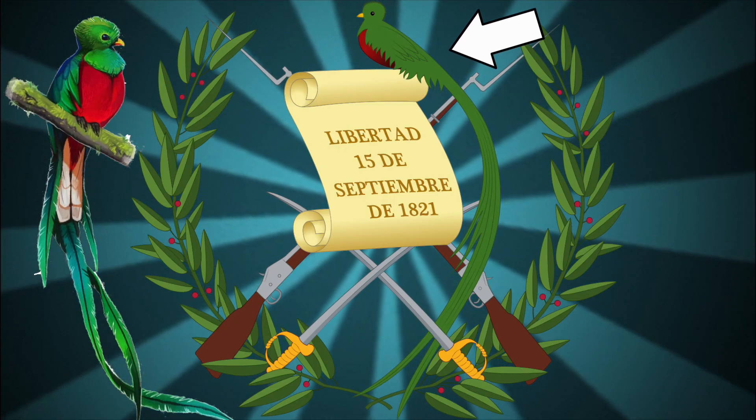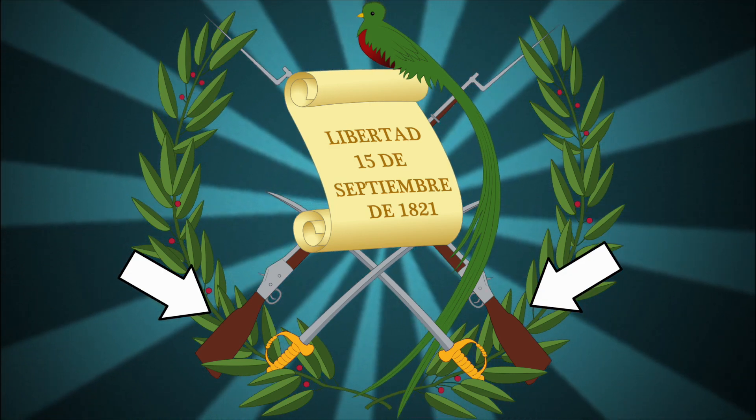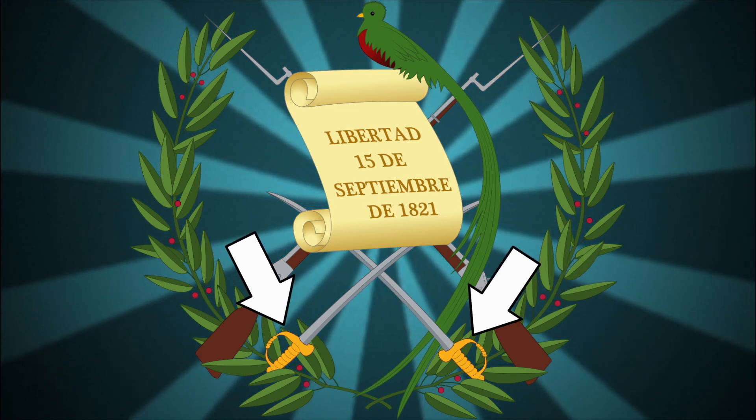A Quetzal bird, the national animal, sits on top of the parchment. Two crossed Remington rifles with bayonets lie behind the parchment, representing Guatemala's willingness to defend itself, and two crossed swords representing honor.